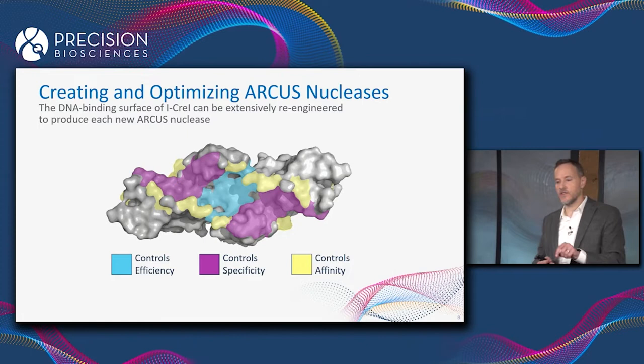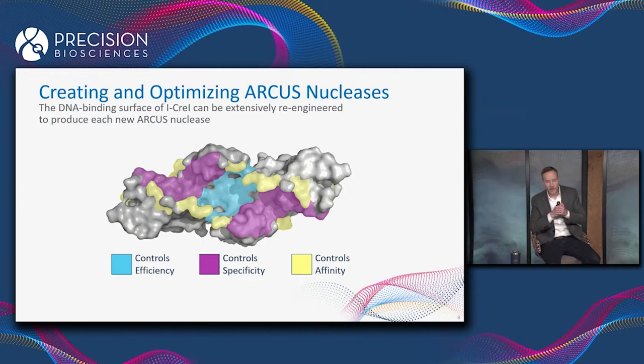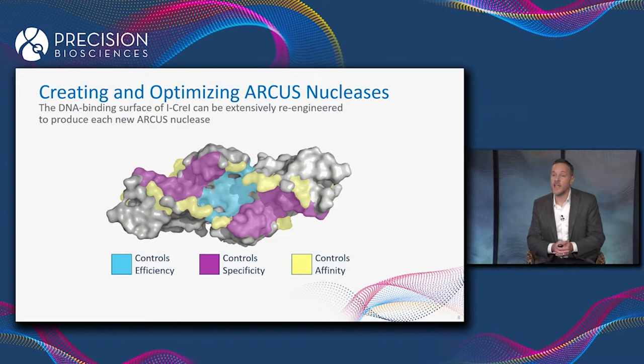Those three parameters — efficiency, specificity, and affinity — can actually be fine-tuned independently of one another to optimize the nuclease for its particular function. For example, if we're making an ARCUS enzyme to deliver using AAV, the AAV is going to persist in the cell for a long time, so the ARCUS will be expressed for days, weeks, or months.